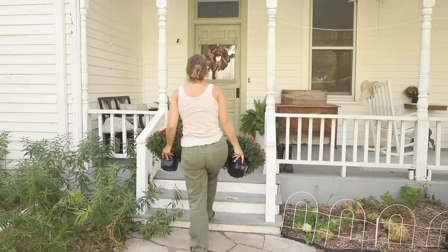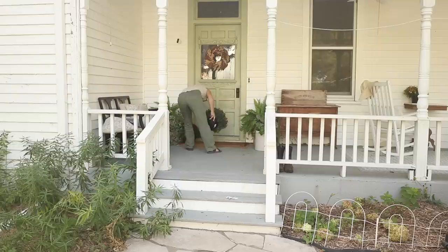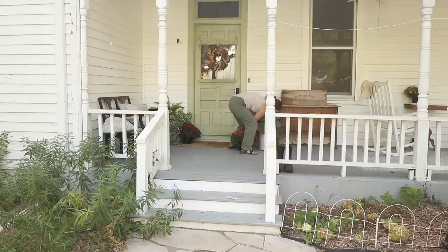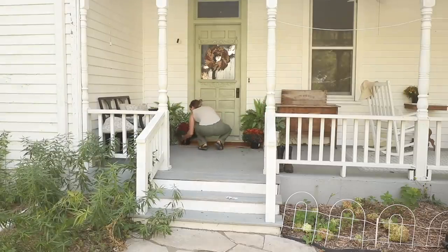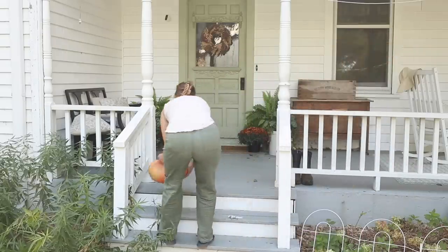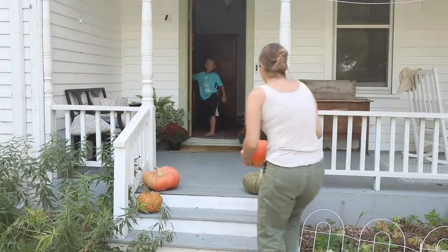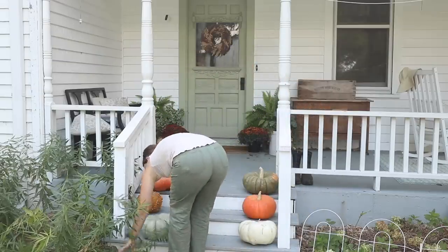I saw Liz Marie over on her blog do that — she used this LED bulb and that's what inspired me to try the exact same thing. I want to do it in some other spots around my house too — those spots where you want to try out what a light fixture will look like. Maybe you'll find that you don't really need one there. I feel like that's a good way to visualize it: just hang it and put in one of those LED battery bulbs.